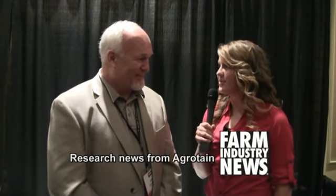I'm here with John Hassel from Agartain. John, can you tell me about new and exciting research going on? You know I can. We have several things going on. One is work with Fred Below out of the University of Illinois.